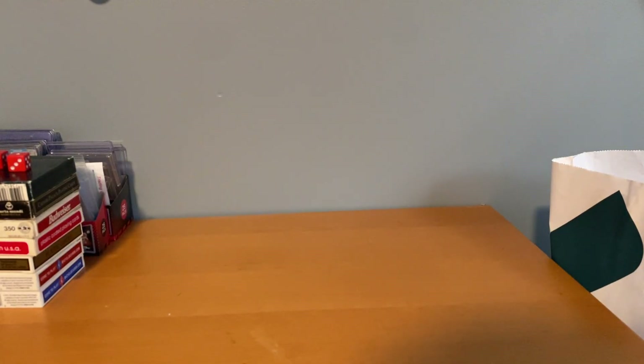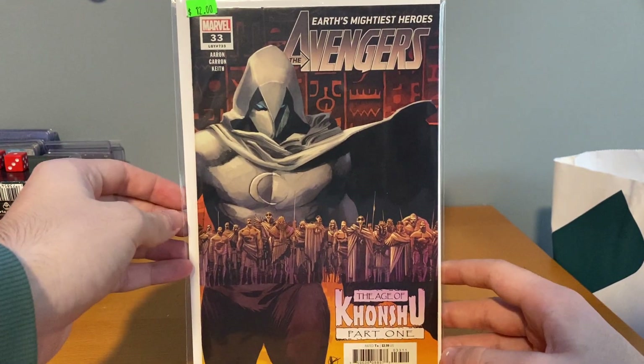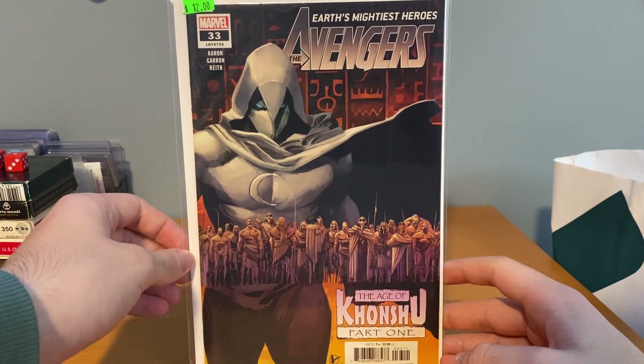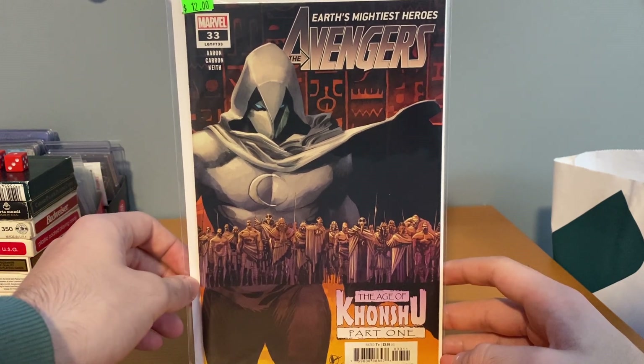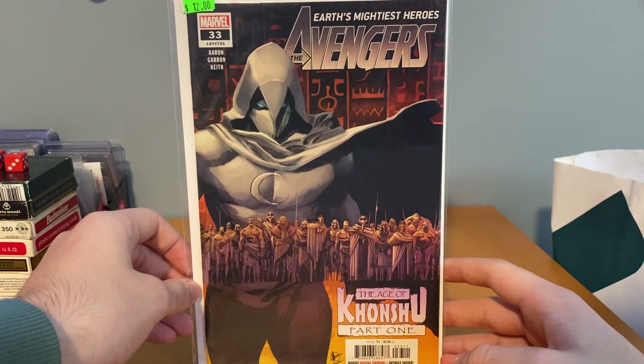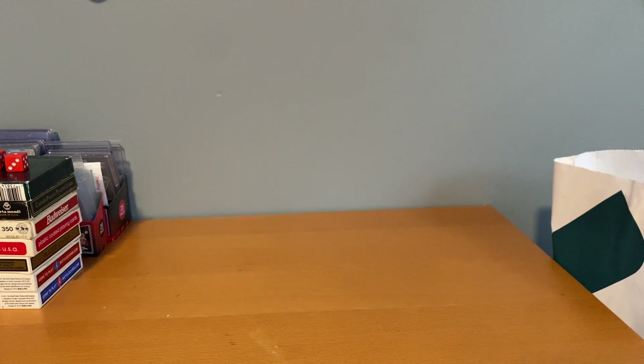This next little haul I just got back from — I spent 32 dollars on these books. This is from a comic shop that I don't normally go to, but figured I'd stop in and see what they had. These were 25% off with the stickers on them. Avengers number 33 — this is the Age of Khonshu. I also read this trade which is pretty cool. This is the first appearance of some kind of Khonshu thing, but I grabbed that for nine dollars.